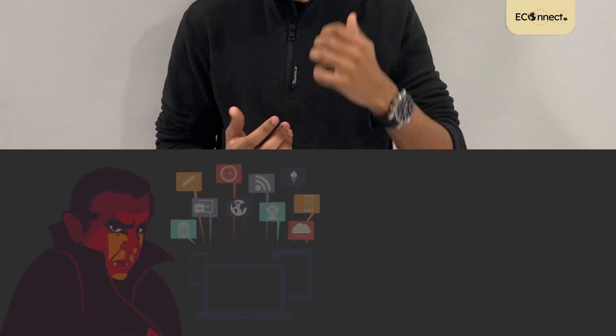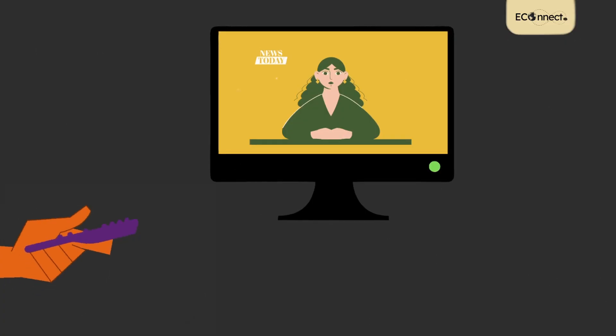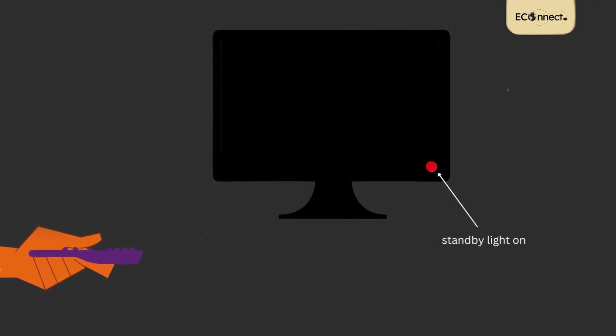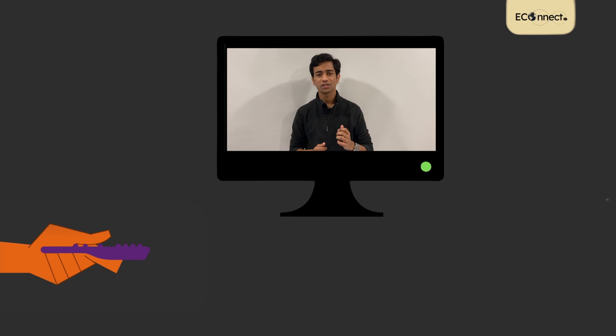The term vampire power is used to describe appliances that constantly consume energy and drain power even when they're inactive. For example, when you turn off your TV, there is no picture on the screen, but the tiny red standby light is still on. This stays on so that you can reconnect with your TV every time you use the remote. Although this is a very convenient function, it is constantly draining energy even when you turn your TV off, because in reality it's in standby mode.